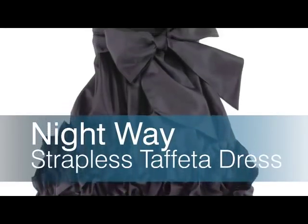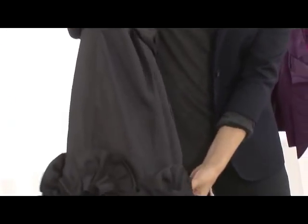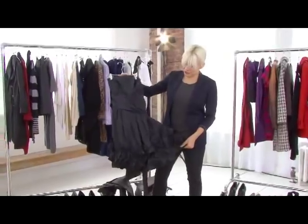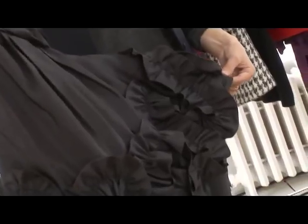I'm Kate Young and I'm a stylist. Dillard's has this amazing little black cocktail dress. These ruffles are really great for this fall and look just fun and festive without looking too sweet or silly, because the dress is black it has a certain elegance.